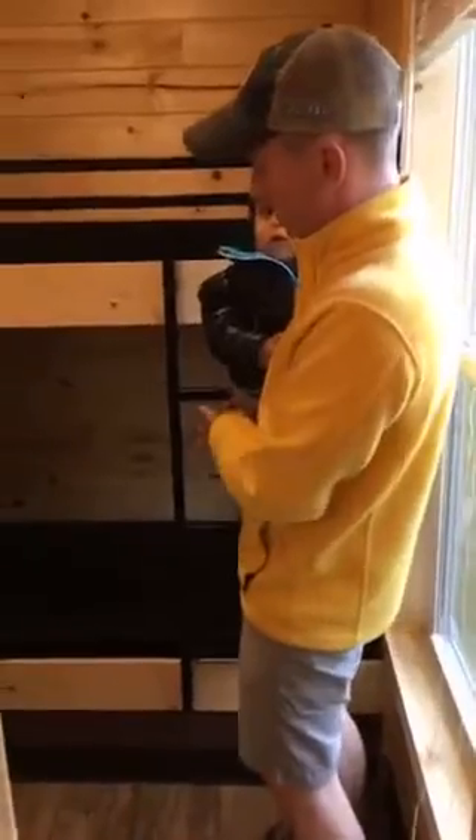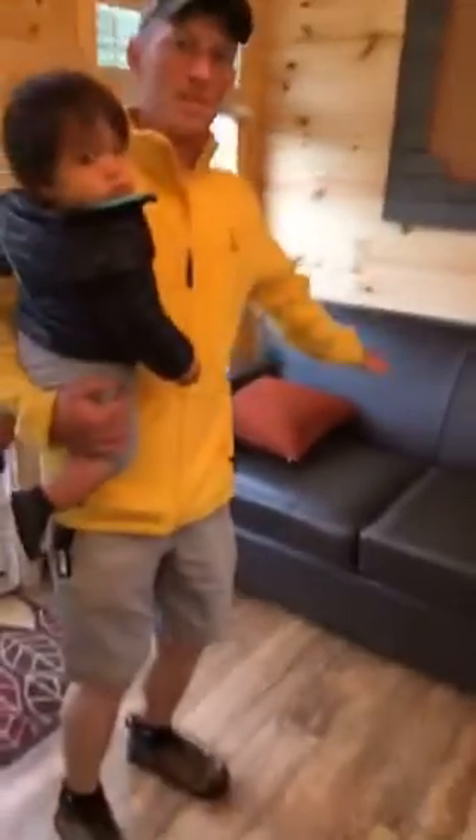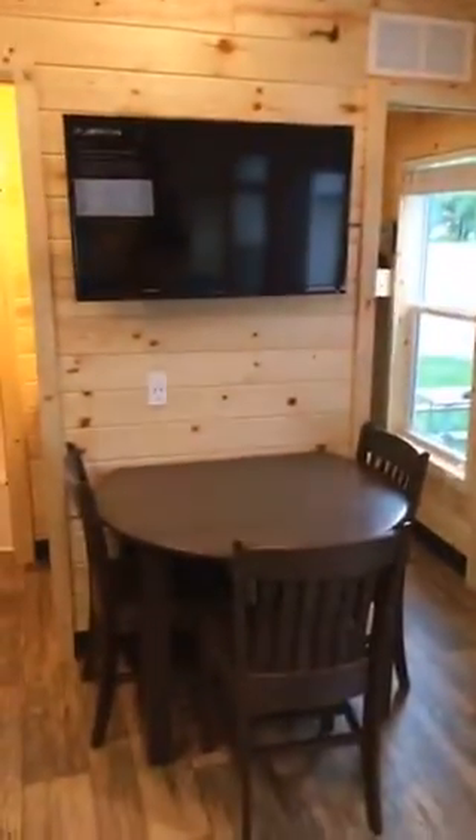The next room we'll show you is for the bigger kids — lovely bunk beds. August, you're not quite ready for that one yet. And if you have a really big family, there's a lovely full-size pull-out bed on this wall over here.